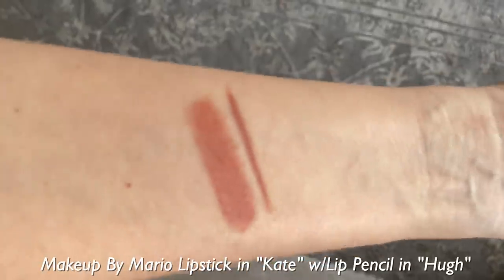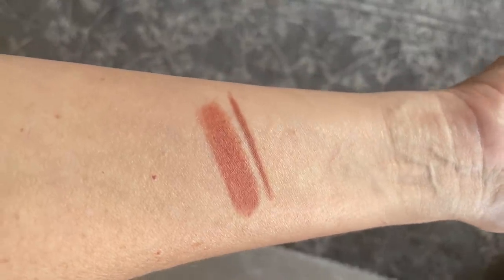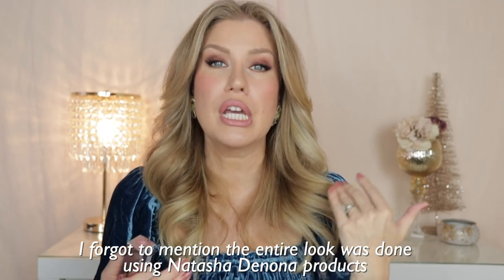I also tested out the lipstick and lip liner from Makeup by Mario that I purchased. I forgot to bring the lipstick back in here, but I will put a swatch up on the screen. I also purchased one of Makeup by Mario's new lip pencils, which I also use in that video — this is the shade Hue. And on my lips right now, I'm wearing a lipstick from Natasha Denona that I purchased. This is 21P Sava. I mentioned in my cart video that I really wanted to recreate a makeup look done by one of my favorite makeup artists, Nikki Makeup, so I purchased a lot of the items she used in the tutorial.